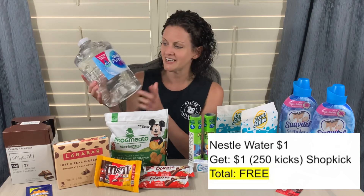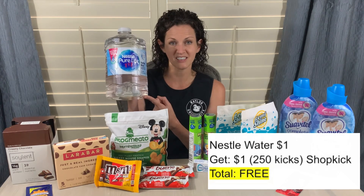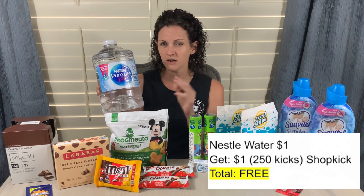Every 250 kicks is $1 on Shopkick — that's how the conversion works. Also, these Nestle Pure Life 101.4 fluid ounce waters are priced at $1, and Shopkick is giving back 250 kicks — which is $1 — making this completely free. It has reset for me a few times now, so I think this is the third one I've gotten. That's a great deal if you like to have water on hand. I've been using it to refill my water bottle because I'm trying to drink a gallon of water a day.